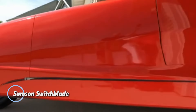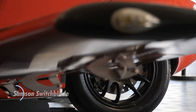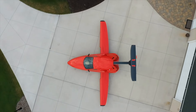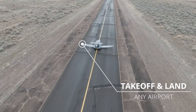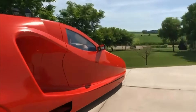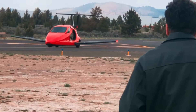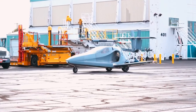The Samson Switchblade is a groundbreaking three-wheeled hybrid vehicle that effortlessly shifts from a street-legal motorcycle to a high-speed aircraft. Capable of soaring at speeds up to 200 miles per hour, it recently earned FAA airworthiness certification after 14 years of development, completing its first flight at Grant County International Airport. With a starting price of $170,000 and over 2,300 pre-orders from 57 countries, the excitement for this dual-purpose vehicle is undeniable. In just three minutes, the Switchblade transforms from car to plane.